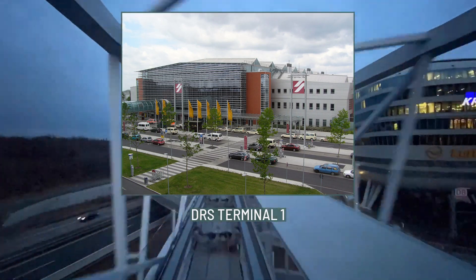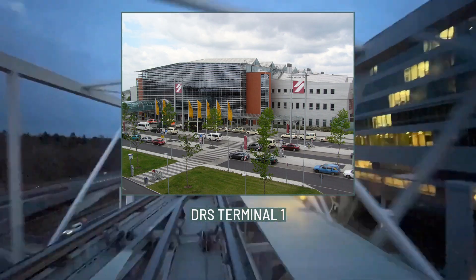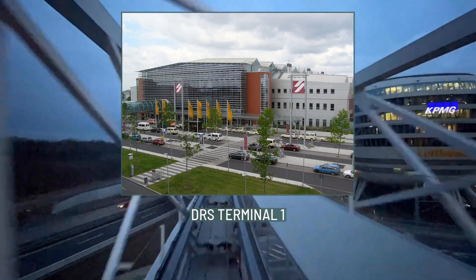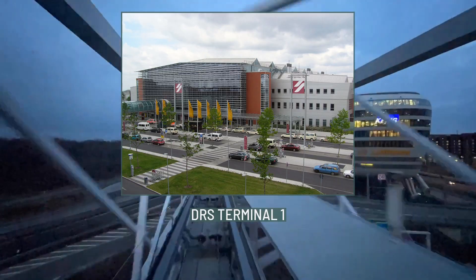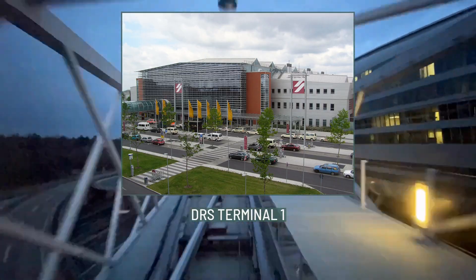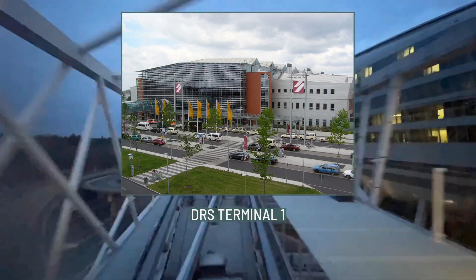On 25 March 2001, the new line was opened simultaneously with the new Terminal 1 at the airport. Until the completion of the Leipzig City Tunnel, the Dresden Airport station was the only underground station in Saxony. Since its opening, the line has been operated as a line of the Dresden S-Bahn, with trains running at 30-minute intervals towards Dresden Hauptbahnhof and continuing to Heidenau and Pirna.